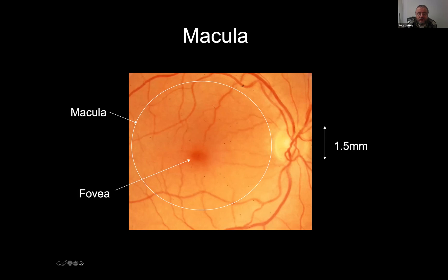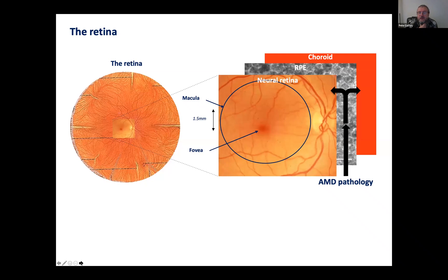Why am I interested in this? I'm interested in this because of one specific disease which is age-related — the title gives it away — a disease which occurs typically over the age of 65 to 70, which is called age-related macular degeneration, defining the region where the disease happens: the macula.